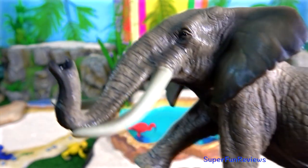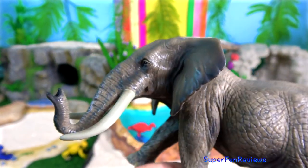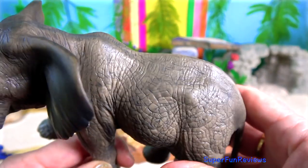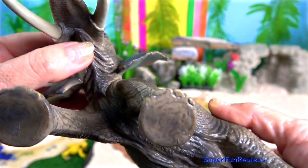The African elephant. The largest one is the African savannah elephant. There's a smaller elephant, the African forest elephant, which has slender downward-pointing tusks.